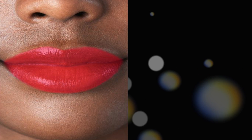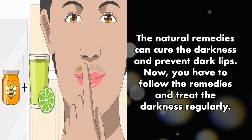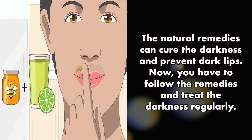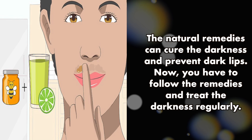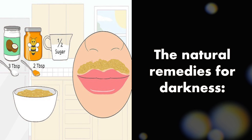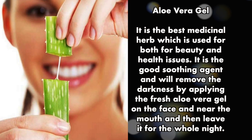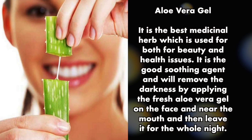Natural remedies can cure the darkness and prevent dark lips. You have to follow the remedies and treat the darkness regularly. The first natural remedy is aloe vera gel — it is the best medicinal herb used for both beauty and health issues.